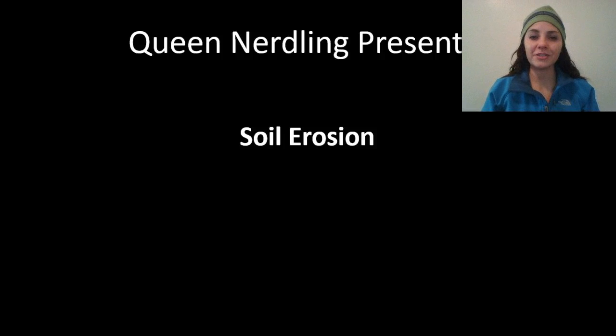Greetings, nerdlings! In this podcast, you're going to be learning about soil erosion and the things we can do to help prevent it.